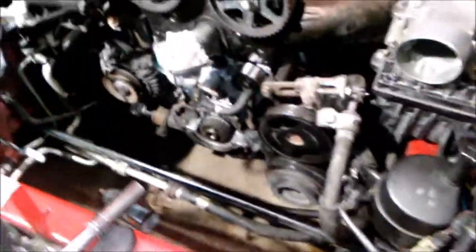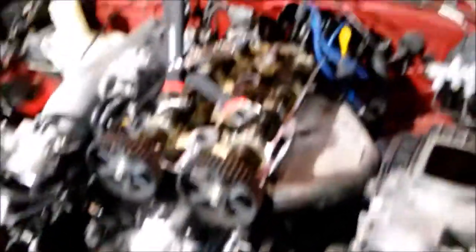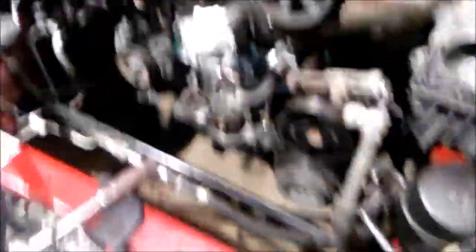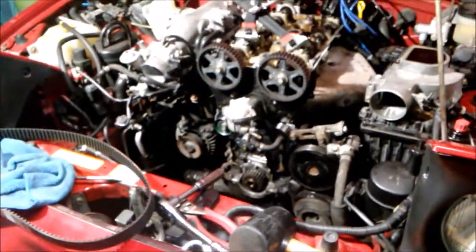Look at how much room there is in the engine now that we deleted all that. There's so much room for a turbo. Look at all the room in the engine from these deletes - we have so much room to turbo now. We could try starting the car up and just revving it. It wouldn't start up though.